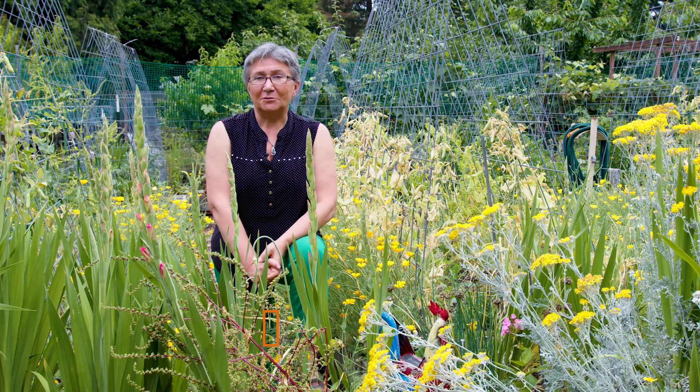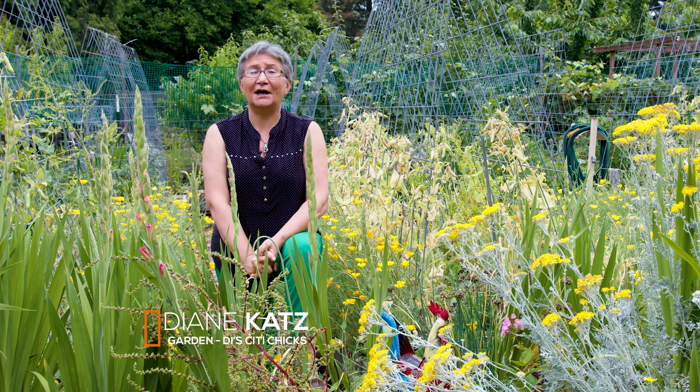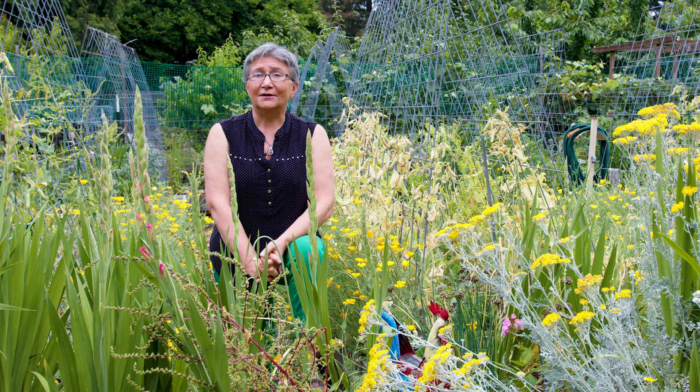Hi, my name is Diane Katz. We are in Hazeldale, Washington, and this is Dye's City Chicks garden.